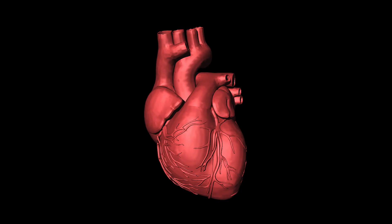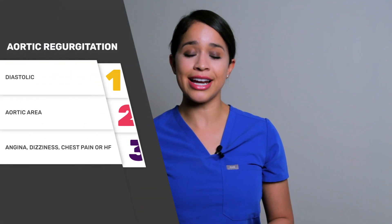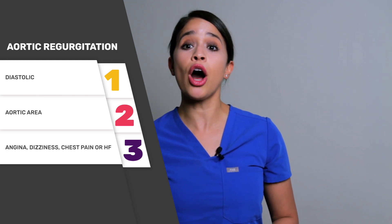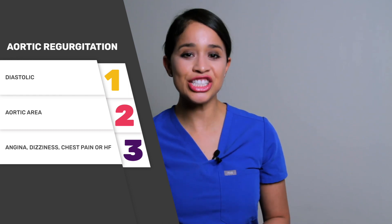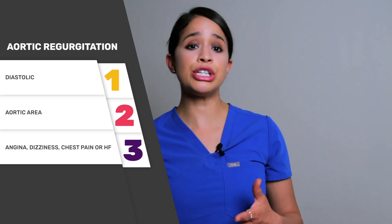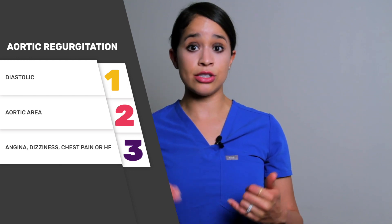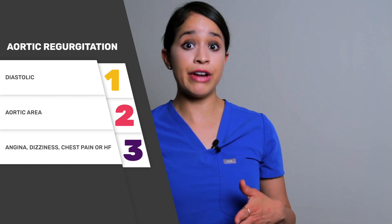Now let's listen to the last heart murmur: aortic regurgitation. Step one: it is identified as diastolic. Step two: it is heard loudest in the aortic listening point. Step three, some common symptoms are angina, dizziness, chest pain, or heart failure. The etiology is rheumatic heart disease, congenital deformity, or syphilis. The course is usually drawn out — the patient initially may be asymptomatic, then may experience exercise intolerance, and later stages may develop congestive heart failure. When I have encountered this murmur, it actually sounds like a water hammer pulse.